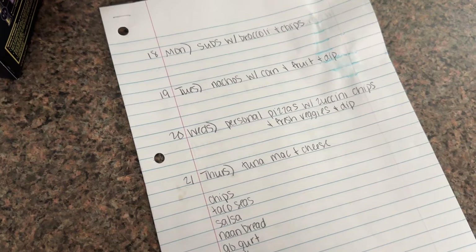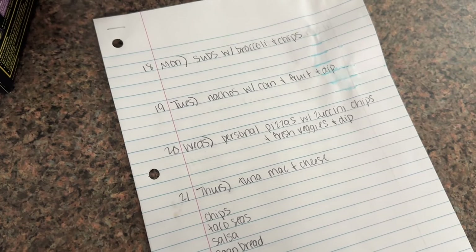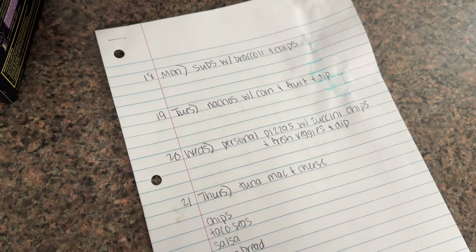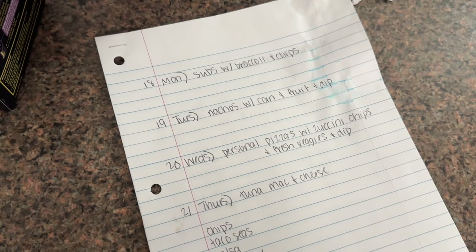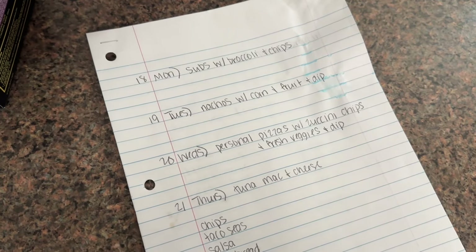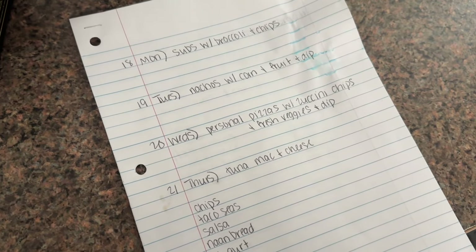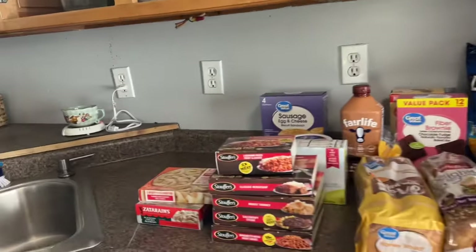Here is the meal plan for this week — super simple, just trying to use up what I have in my pantry, so I don't have a big grocery haul this week. Stay tuned for my vlog because I have a pretty big grocery haul there for my daughter's birthday party. Monday: subs with broccoli and chips. Tuesday: nachos with corn, fruit, and dip. Wednesday: personal pizzas with zucchini, chips, veggies, and dip. Thursday I'm going out to eat with my best friend, so I'll make the kids and my husband tuna mac and cheese.